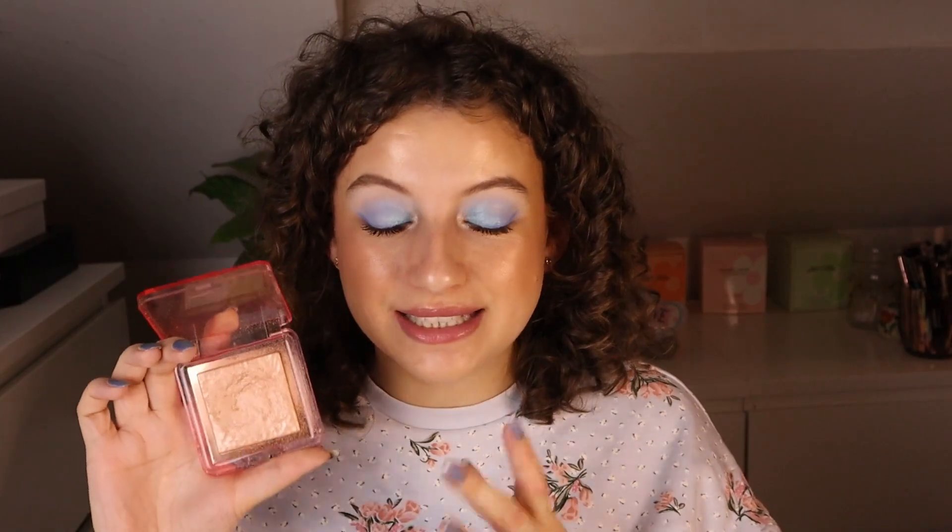My most used highlighter in my collection is the Nabla Skin Glazing in Privilege. This is such a beautiful champagne that has kind of a peachy pink undertone that looks very flattering on the skin and looks good with any look. It is basically a champagne, but there's just something kind of interesting about it. The formula is just amazing — so beautiful, so perfecting on the skin. It really blends in; it's almost kind of creamy, a very wet-looking highlighter. I think I'm very close to hitting pan on this. I have used this so much, and I don't think I've ever hit pan on a full-size highlighter before, only on minis. So I think this is actually going to be my first.